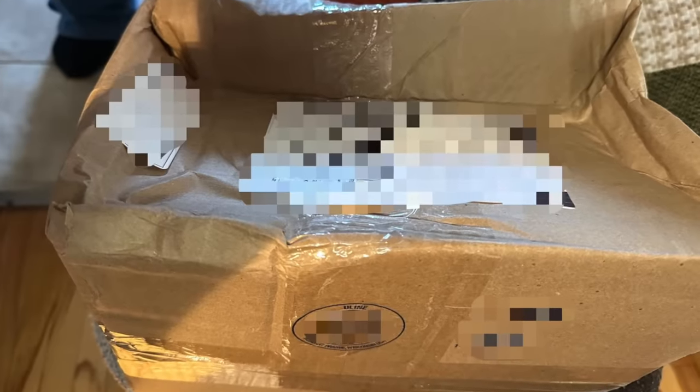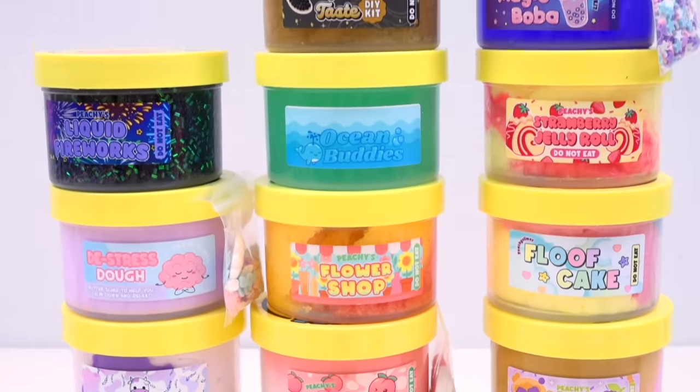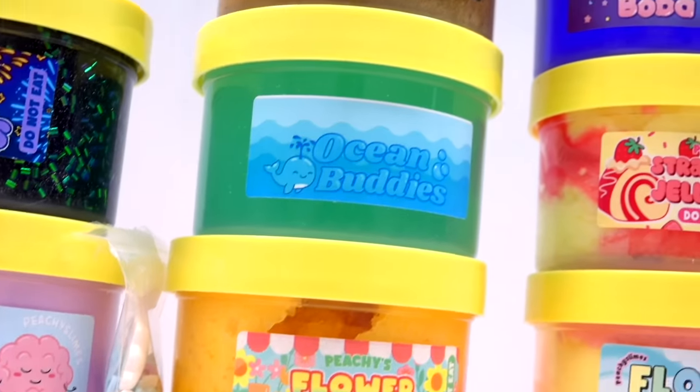My experience with the shop was absolutely phenomenal. I placed the order, things got shipped, things arrived. The only issue was with my own postal service, which sent the box in rough condition — thank you, Canada Post, 10 out of 10 service. Please note that's sarcasm. On the desk we have 14 different slimes, textures, and scents. We also got a bag of freebies, so we'll check that out too.